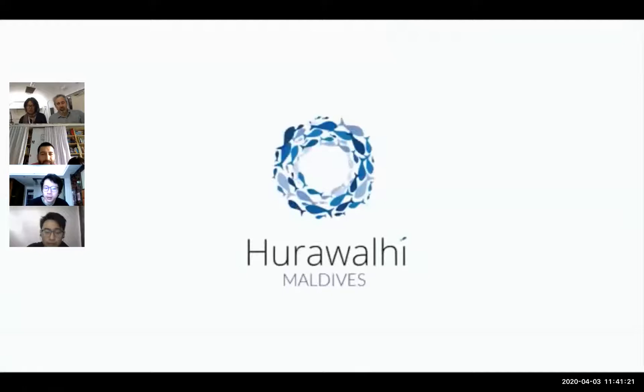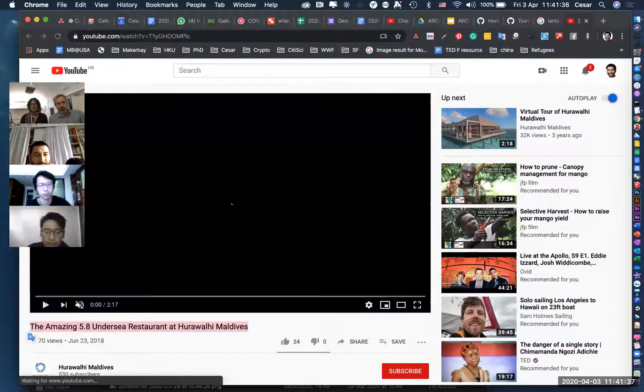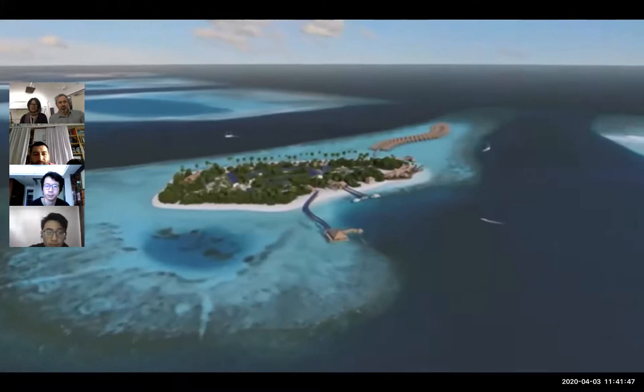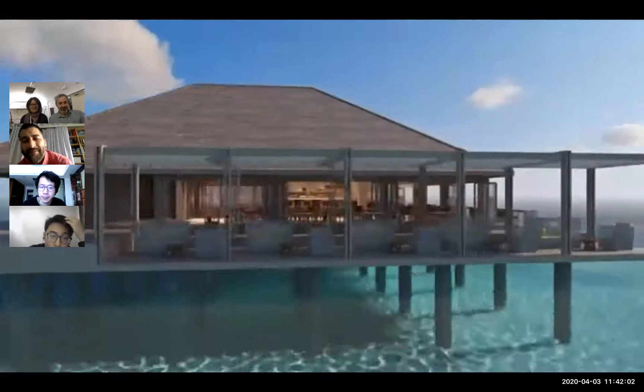It would be interesting to incorporate ecological systems — ecologies that will benefit whatever is supporting this structure even underwater. This is on piles, so it's not floating but fixed; yet there's a whole underside that I'm sure no one considered ecologically. It would be interesting to take it even further — how this system and structure in the water can be facilitating ecologies.